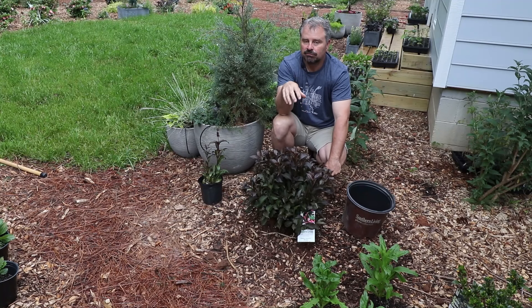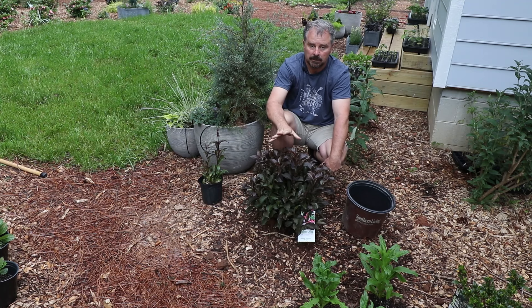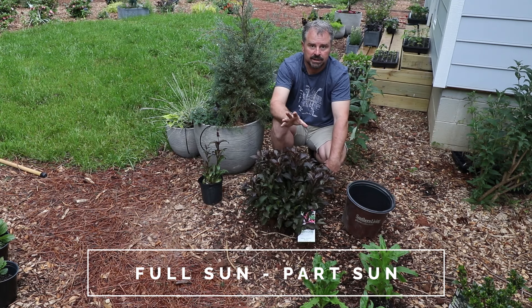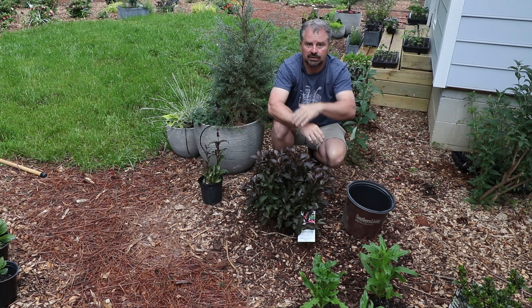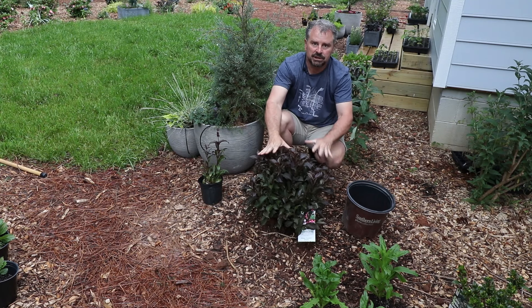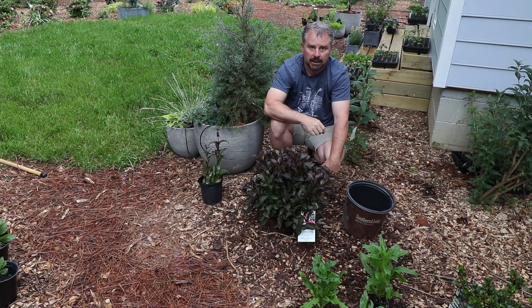These are hardy in zones four to eight. In the southeast, in zone seven or eight, I would put it in a space that gets a little bit of afternoon shade — that's kind of ideal for these. You'll see all Weigela listed for full sun, and that's absolutely true for zones four, five, six, maybe even seven A. But by the time you get to zone seven B or eight, I think they need lots of morning sun and early afternoon sun, and then by evening a little bit of shade to preserve the attractive foliage all summer long. Otherwise they tend to get a little bit crispy by late summer.